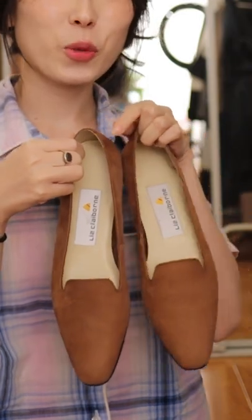Guess who went to Goodwill the other day? I picked up a couple things, and one of them were these vintage little suede flats. Let's go style it!